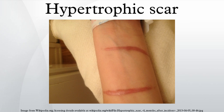When a normal wound heals, the body produces new collagen fibers at a rate which balances the breakdown of old collagen.